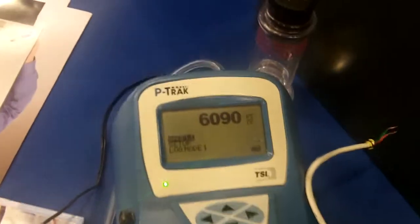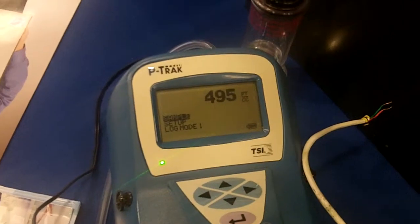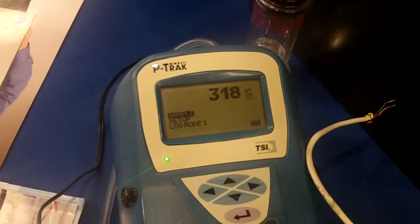We've got a HEPA filter going here. We're going to put the pickup in the fresh air stream and watch what happens to the particles. The reading is going down, down, down.